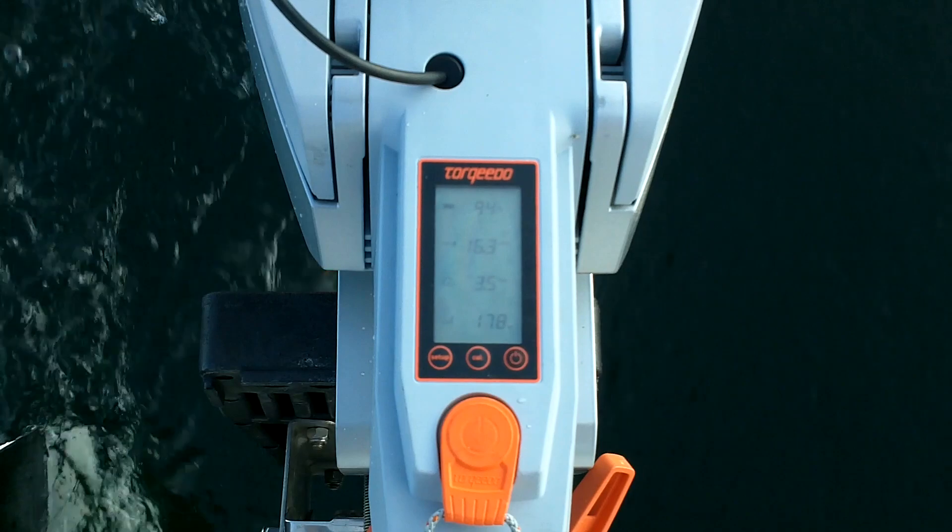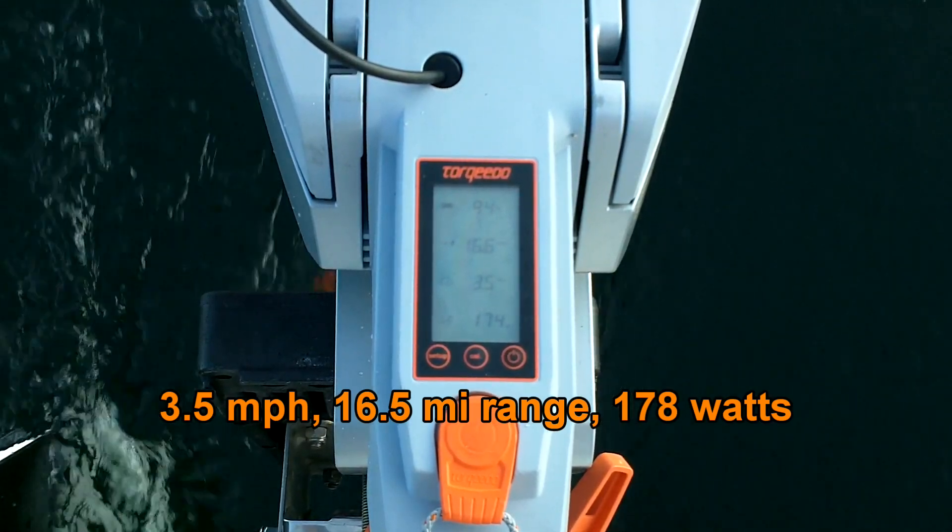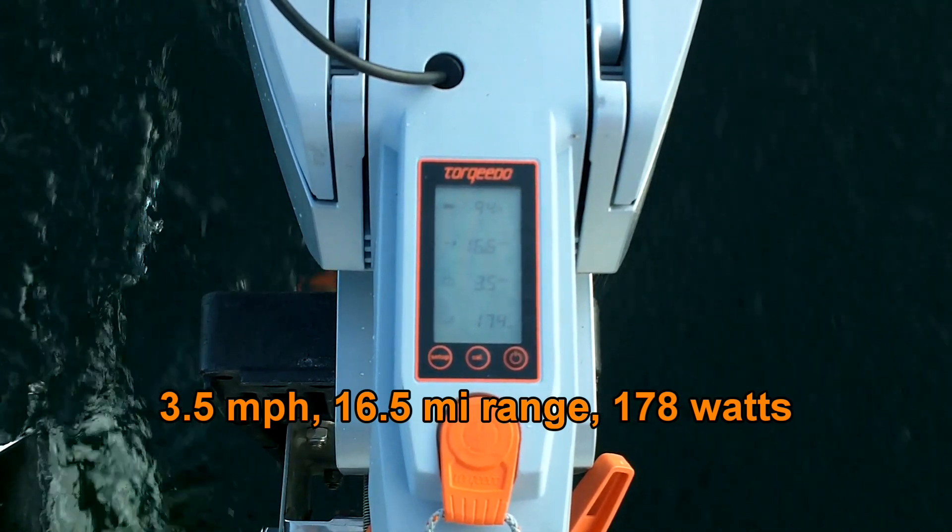Okay, so now we're at 3.5 miles an hour, 178 watt consumption, 16.5 mile range.